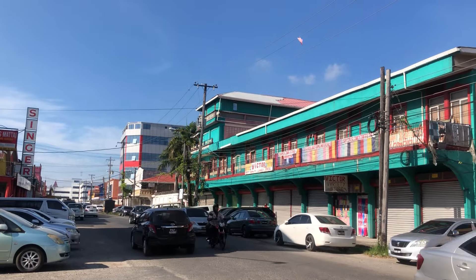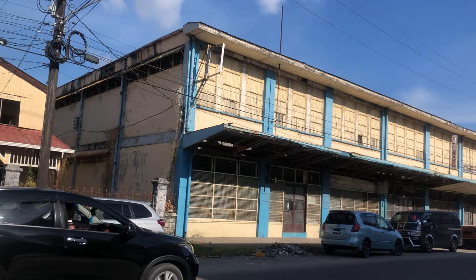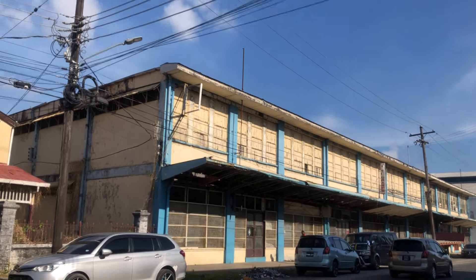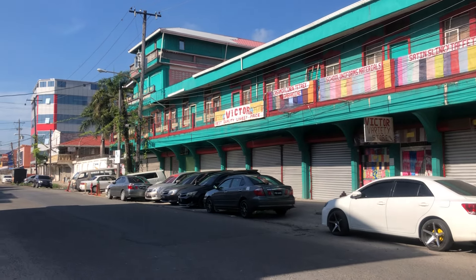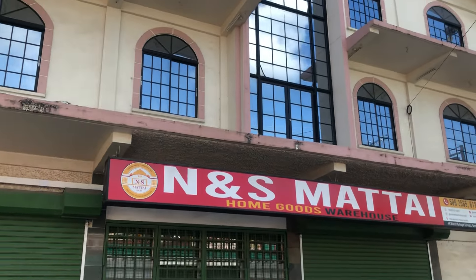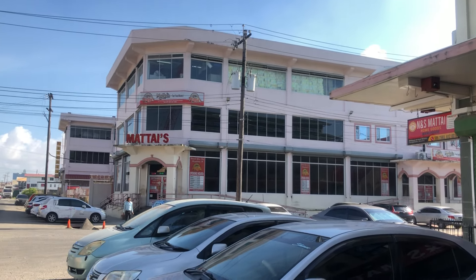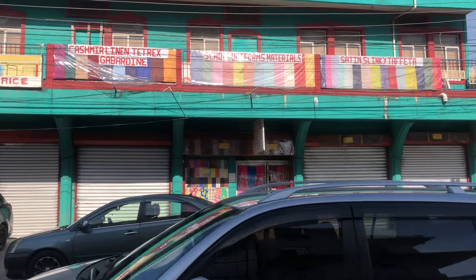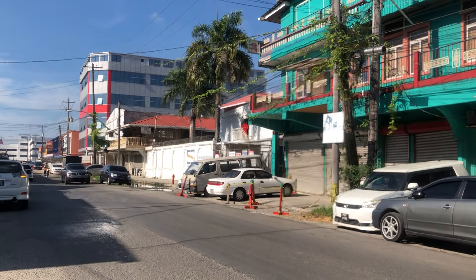We're walking on Water Street. This is the City Constabulary Training Complex, and we just passed the old Guyana Stores Central Garage. Matthijs also has their home goods warehouse over here. Matthijs is a Guyanese supermarket chain representing Guyanese merchants in a market that's being swamped with Chinese retailers.